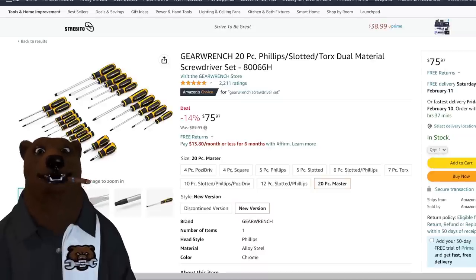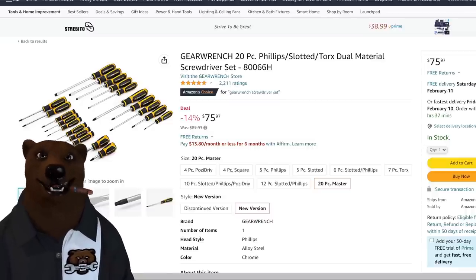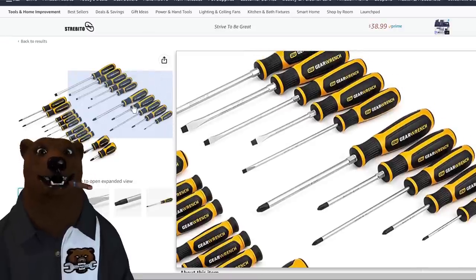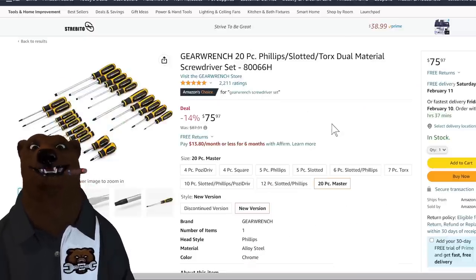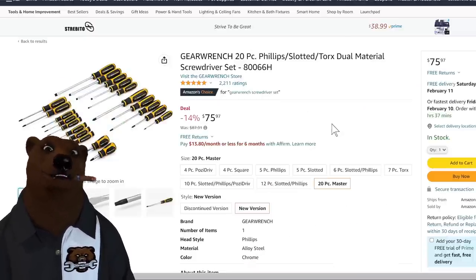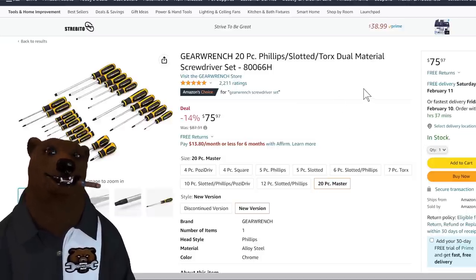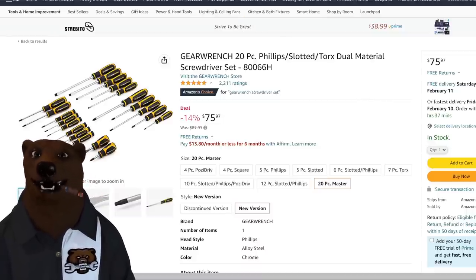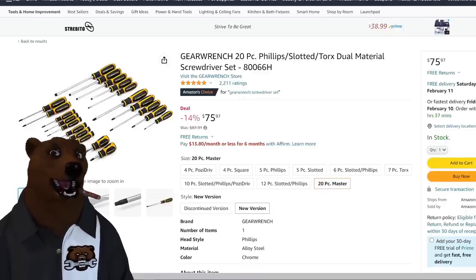Now for hand tools — one of my favorites on Amazon is GearWrench. I've been hardcore searching for the best screwdriver set out there, and I'm kind of leaning toward this one. At $75.97, it's the best price in about 30 days. You're looking at a 20-piece Phillips, slotted, and Torx set. GearWrench makes good stuff — they're the original tool-truck alternative, the guys who started fighting tool-truck prices to get them down to what everyday folks can afford.